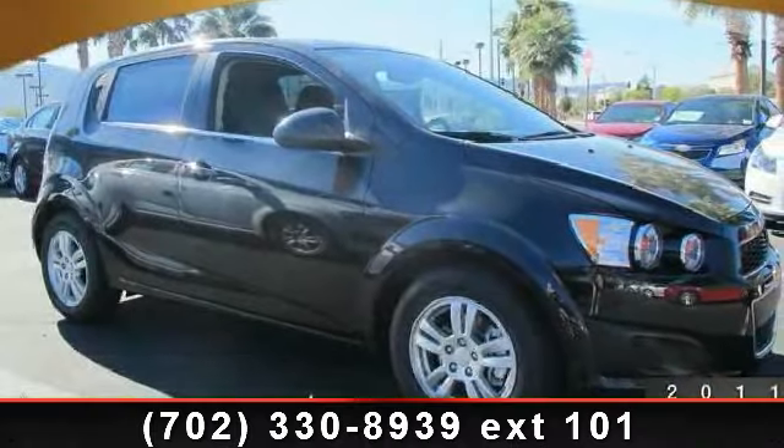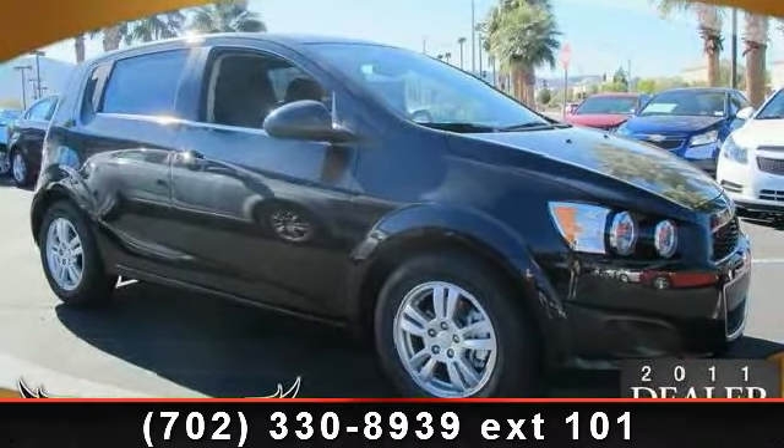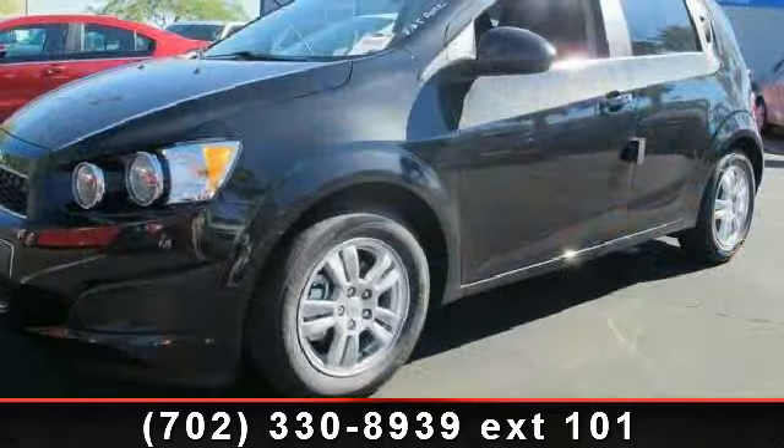Presenting the 2013 Chevrolet Sonic. If you are looking for a first-rate auto, this one could be yours today.